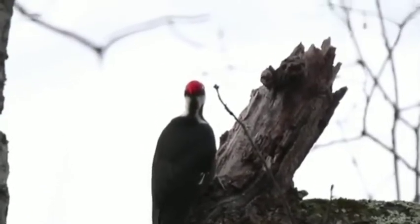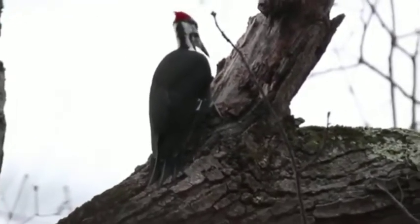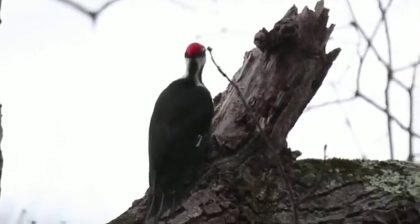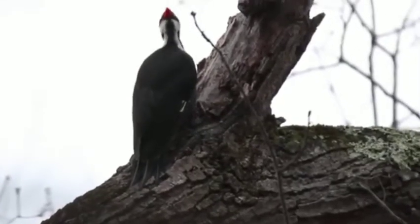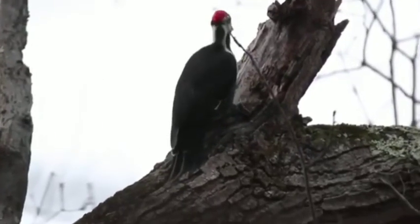Please subscribe to my channel. The woodpecker is a bird that always pecks on trees for food, to attract its mate, and to build its nest. It pecks continuously for five or six hours, and nothing happens to it — even when pecking on the hardest parts of trees.